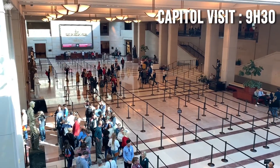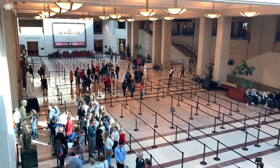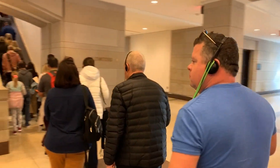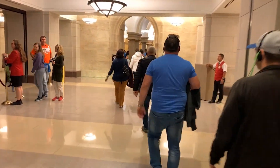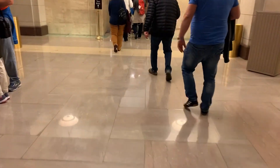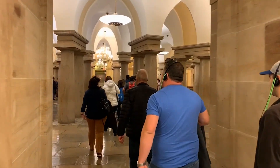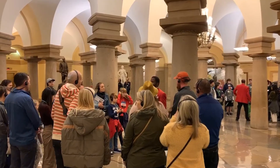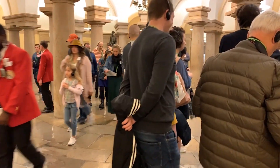Tours are available every day except Sunday. To avoid long lines, book your tour a few days before arriving in Washington. The Capitol is not only impressive because of its geographical location, but also because of its central role in the American political system. For us, a trip to the American capital will not be complete without a visit to this mythical building.